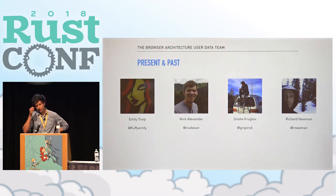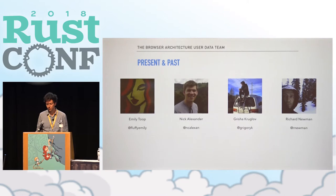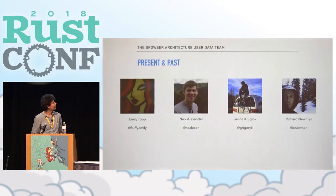We're part of the browser architecture user data team — that's Emily Tupnik-Alexander, myself, and in the past Richard Newman, who's with us in spirit and in the front row. The team's goals are to figure out what changes we need to make now to solve our three to five year goals. For Mozilla and Firefox, those are expanding Firefox, creating better user experiences, and also going beyond Firefox by building new applications to solve particular user needs.